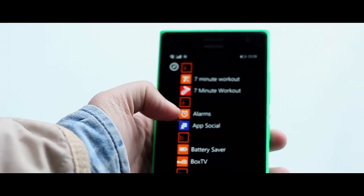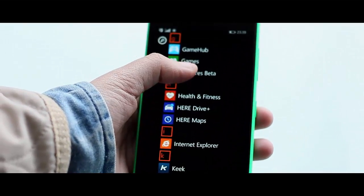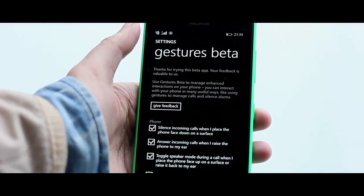Hey guys, this is Abhishek from GadgetsTube.com and today we are here to review the Microsoft Gesture Beta app, which allows you to control your Windows smartphone with the help of four simple gestures, which we are going to explain in this video. So let's start — this app is very useful in your day-to-day usage scenarios.